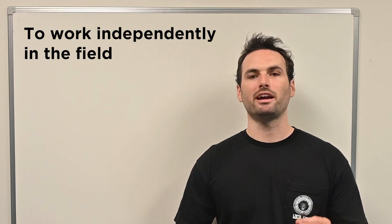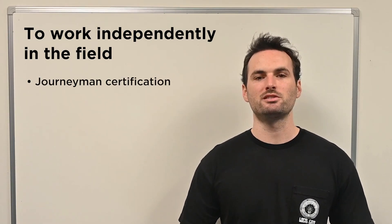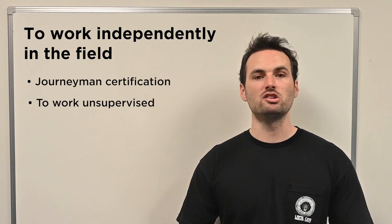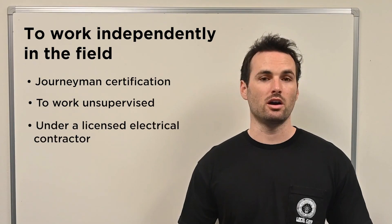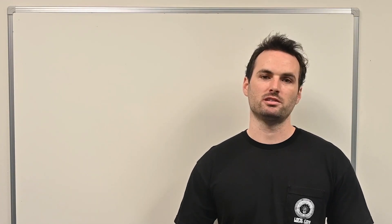The journeyman exam is the key step every electrician needs to take to work independently in the field. It's the test that gets you your journeyman certification, allowing you to work unsupervised under a licensed electrical contractor and take on more responsibility, better jobs, and higher pay. It's a major milestone in every electrician's career.